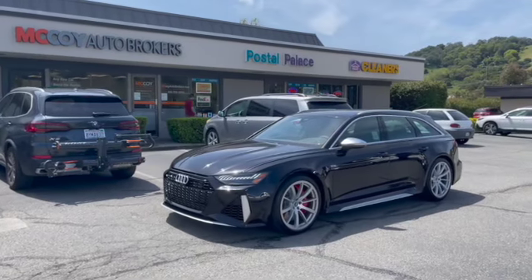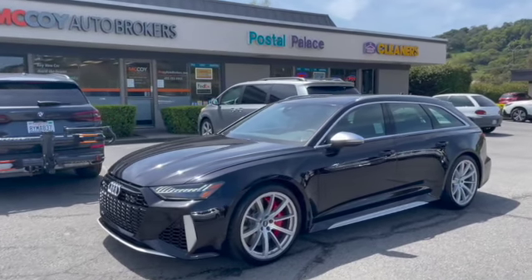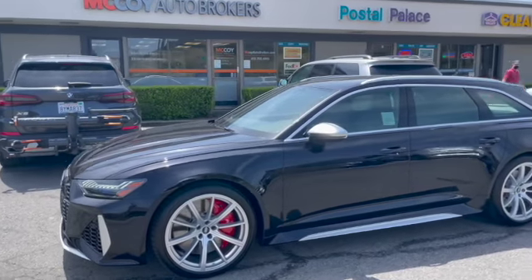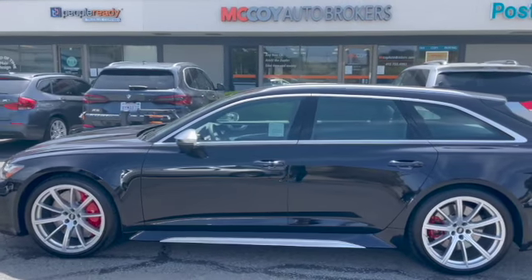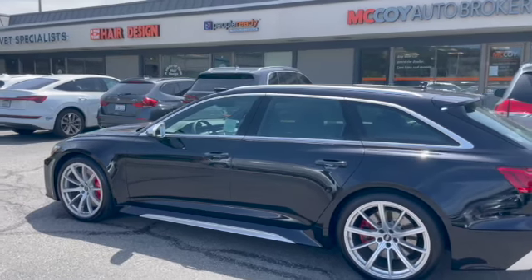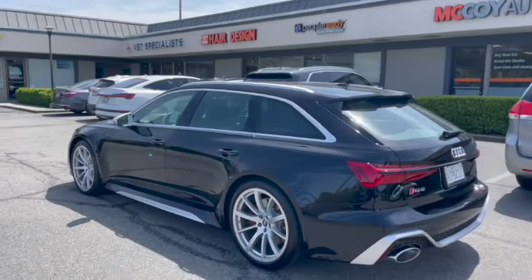If you're looking for a new high-performance wagon, contact McCoy Auto Brokers today — Yelp's number one rated auto broker in Marin County. Follow us on Facebook, like our page on Instagram, and see what makes McCoy Auto Brokers the number one auto broker in Marin County. Don't forget to subscribe to our channel. Thanks for tuning in, and we look forward to connecting with you.